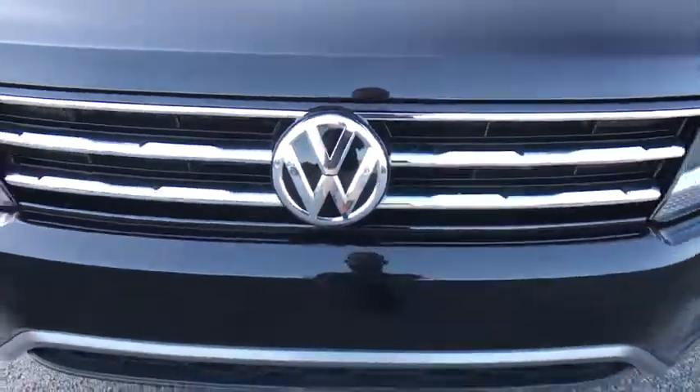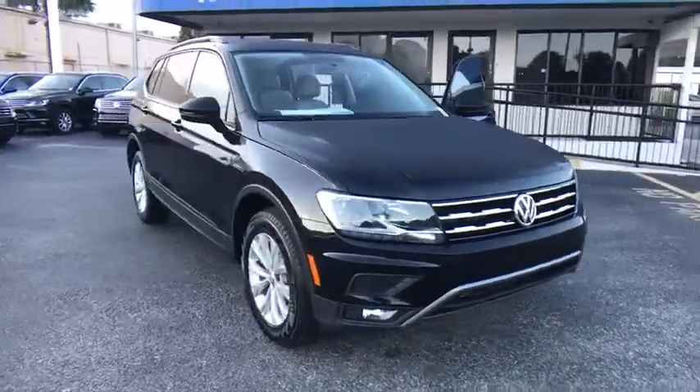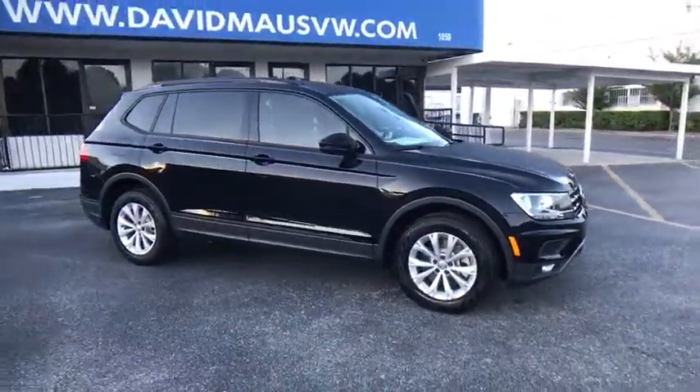The 2018 Volkswagen Tiguan. With Volkswagen Tiguan, it's good to be turbo. Turbo with class. Here are some of this vehicle's great options.